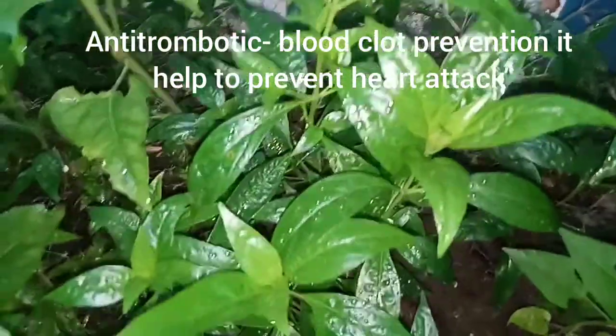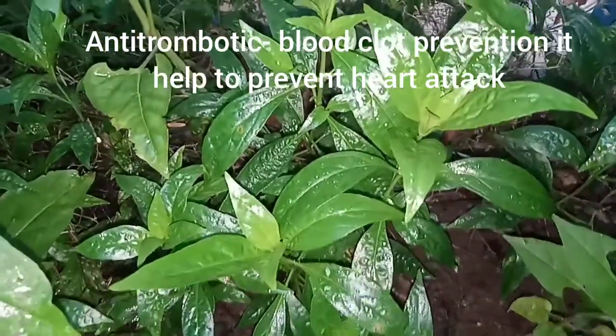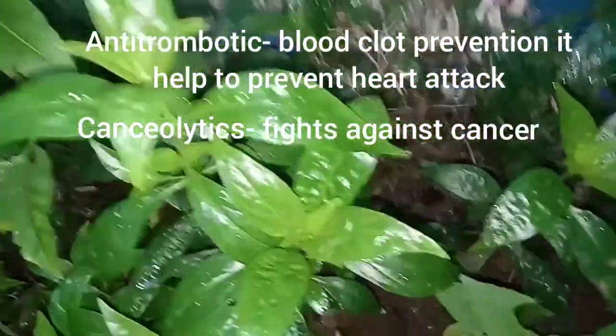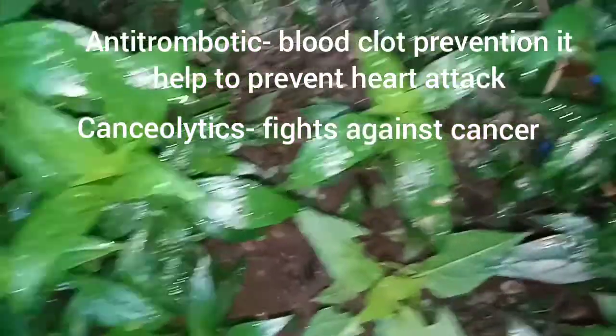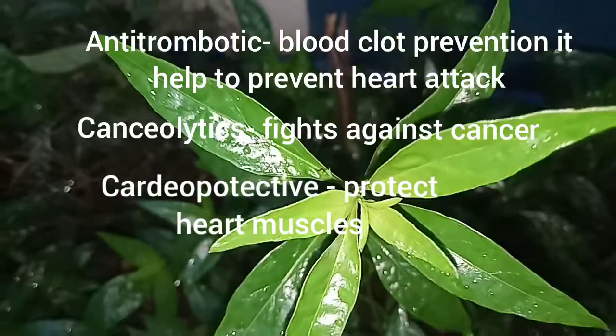Anti-thrombotic — blood clot prevention, helps to prevent heart attack. Antioxidants — fight against cancer.